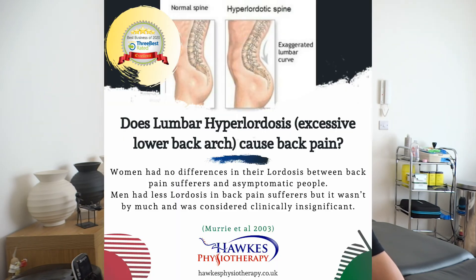However, what was interesting is that in men, they actually did find a lack of lordosis — they were actually flatter in their lower backs by a small amount in the back pain sufferer group. But they did say this was clinically insignificant, so probably not really a big finding. Anyway, that's it for this video and I'll see you next time.